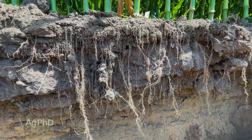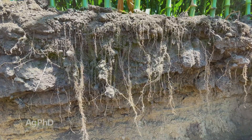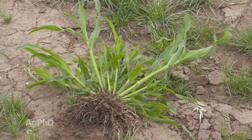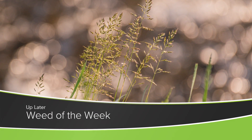To grow a crop or to control a weed, it's really important to understand the root system that plant has in order to do the best job. Speaking of weeds, our Weed of the Week is a tough one to control — can you identify this week's weed?